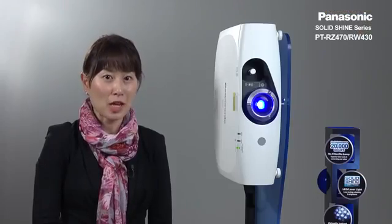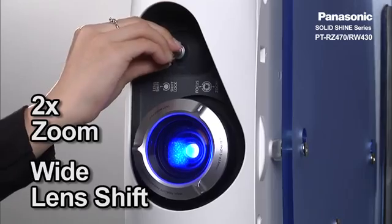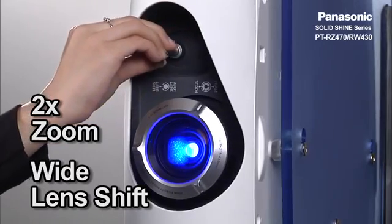Similar to many Panasonic installation projectors, the RZ470 and RW430 have two times zoom and a wide lens shift range.